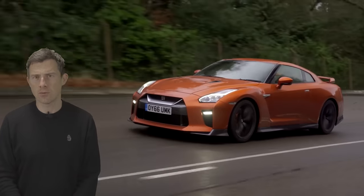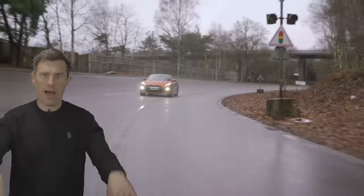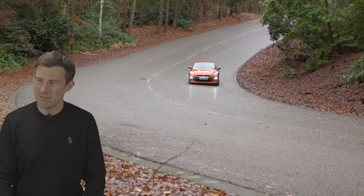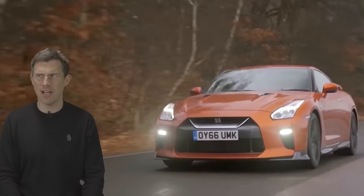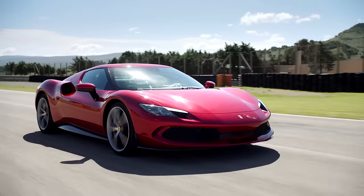Now all this new tech will add to the car's weight — the current GT-R tips the scales at 1,750 kilos. With all the hybrid stuff and extra gubbins, this new car could be heavier. It'll also be more expensive. Thing is though, it's still going to be considerably cheaper than other V6 hybrid performance cars such as the McLaren Artura which is £180,000, or the Ferrari 296 GTB which is £230,000. So regardless of what happens, the GT-R will still continue to be the bargain supercar killer.